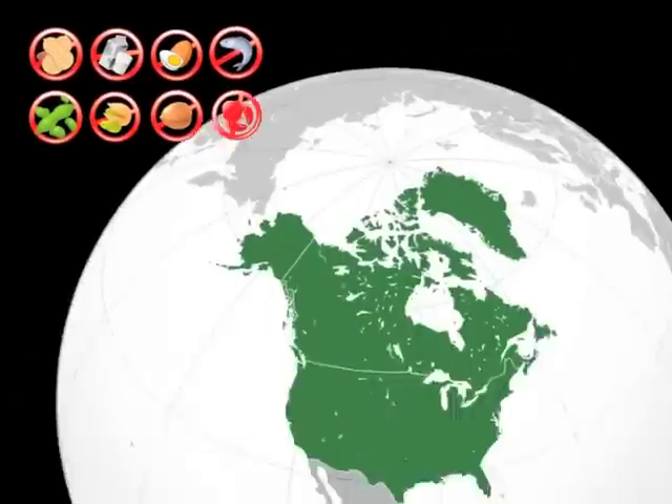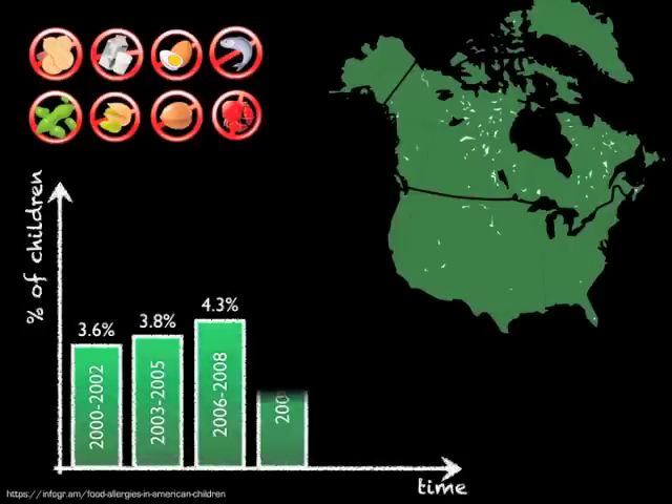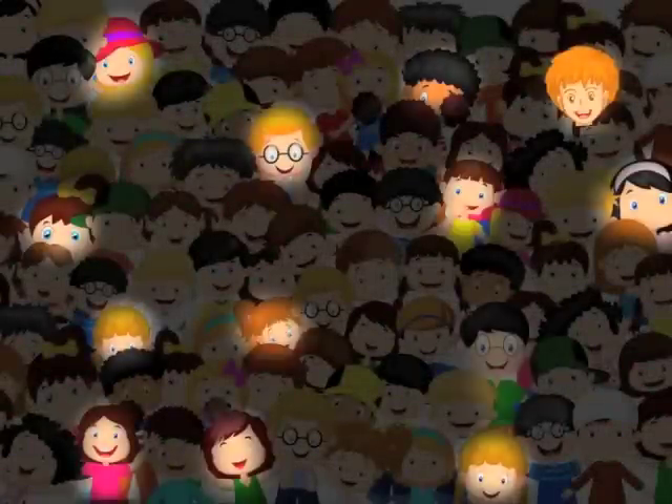In North America, 8% of children were reported to have a food allergy, and this number has been rising. Every year, more and more children are diagnosed with life-threatening food allergies.